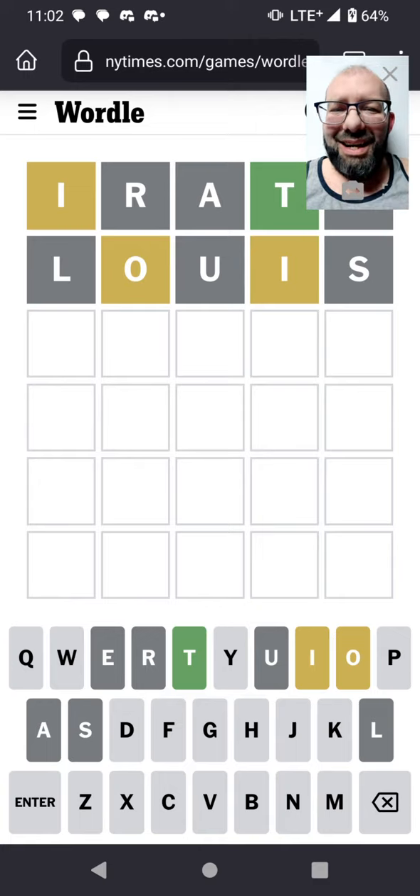So obviously the I isn't there, but it's also not the first letter. There is an O — it's not the second letter. That's kind of interesting. So with an I and an O, I immediately kind of think of like an OI.